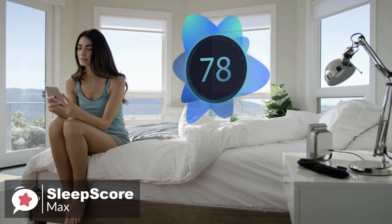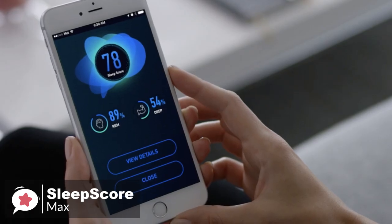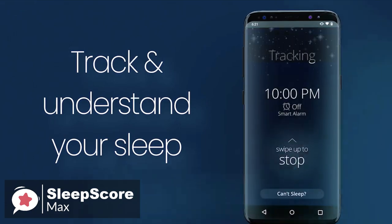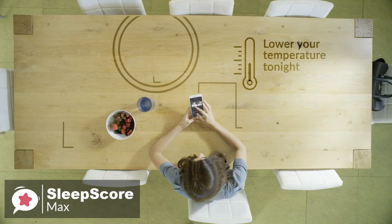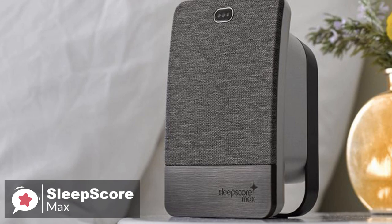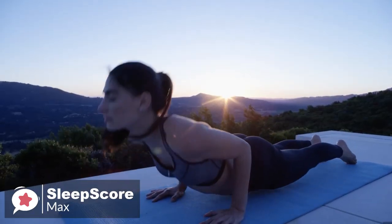Moving on, the SleepScore Labs app is designed to work with the SleepScore Max. The layout is clean and easy to read, giving you immediate feedback on your sleep score and allowing you to drill down into each stage of sleep. It is suggested you will need to spend 30 days using the app, after which the algorithm will be able to give you more accurate feedback. Overall, the SleepScore provides one of the most appealing, intuitive, and interactive sleep reports available today, and is one we would highly recommend.